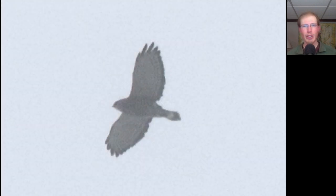Here we have a raptor that looks dark overall, just because it was disappearing up into the cloud layer. We can see it's a small buteo with a somewhat short to medium length tail. The wingtips are a little bit pointed, and the tail has a wide white band on it. This is a broad-winged hawk, and we had over 100 broad wings today, mostly in small groups — the first decent day for broad wings we've had in a while.